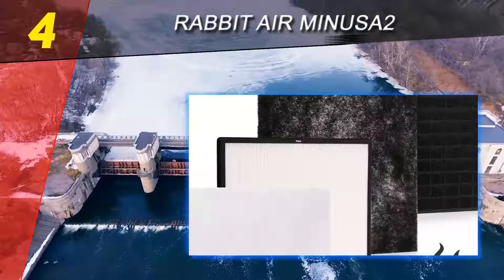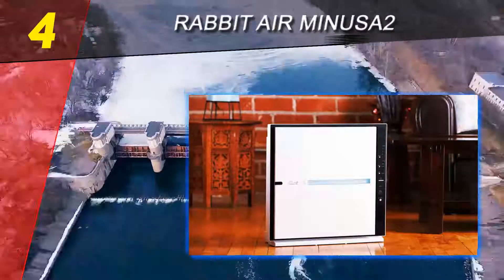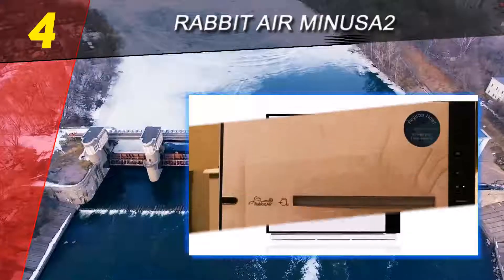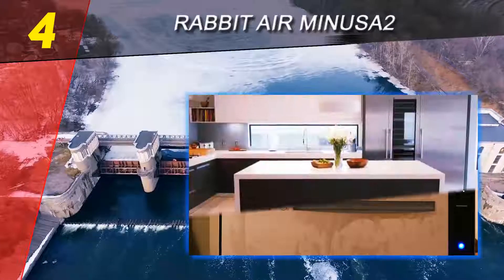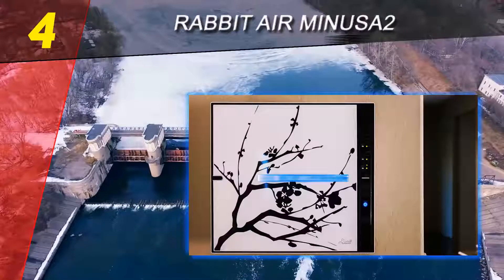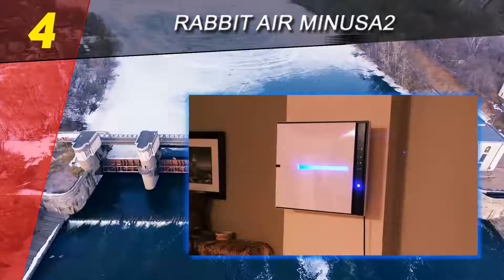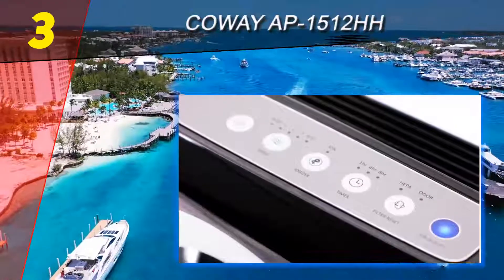If any of those issues are a major concern for you or your family, you may be willing to compromise on the purifier's coverage area and price. The unit is one of the quietest on our list, and the Rabbit Air purifier is attractive and easily mountable on the wall. Overall, this product delivers well when it comes to filtering specific types of pollutants or contaminants, especially related to pets.